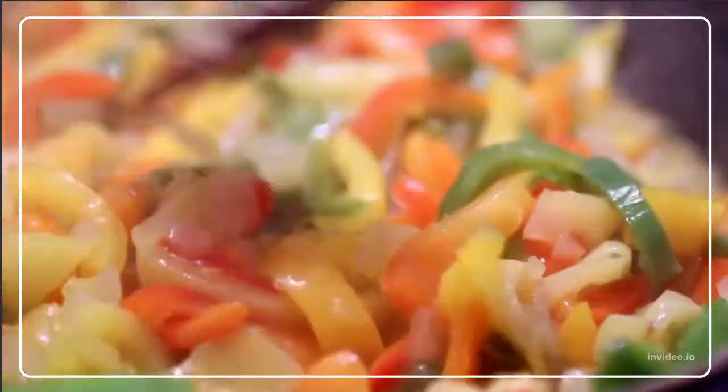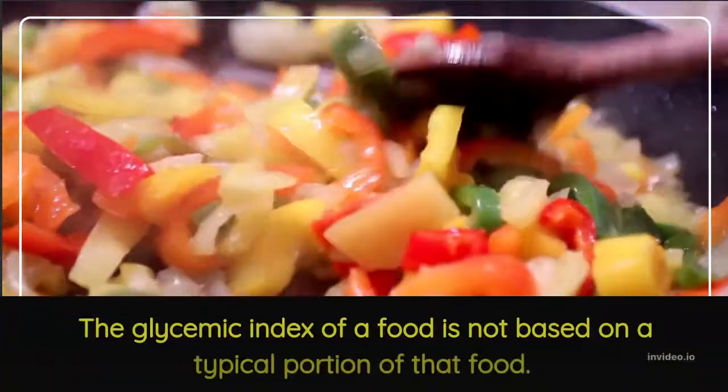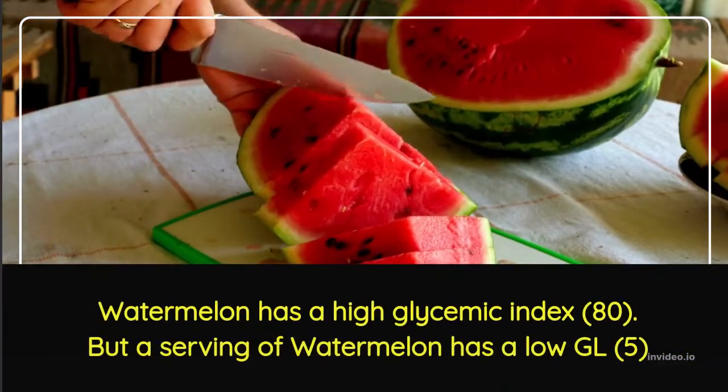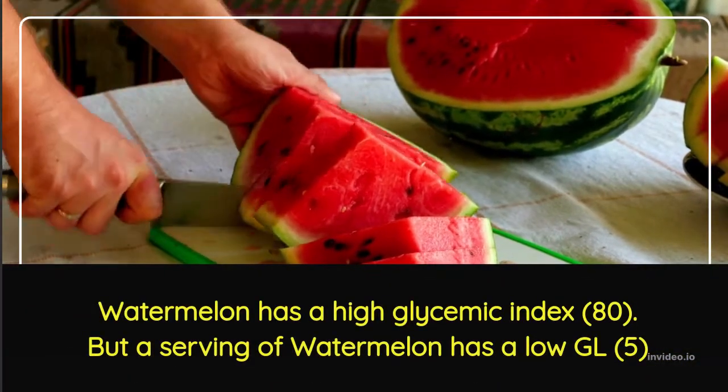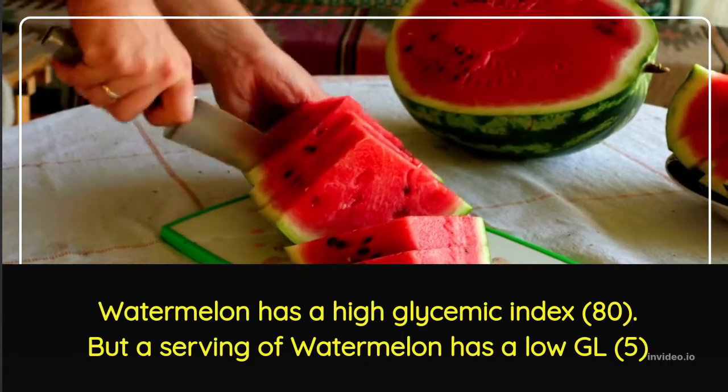When foods are combined together, their Glycemic Index changes. The Glycemic Index of a food is not based on a typical portion of that food. For example, watermelon has a high GI value of 80, but a serving of watermelon has very low carbs, so its Glycemic load is only 5.